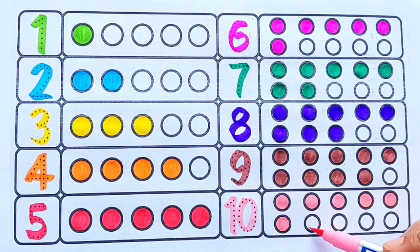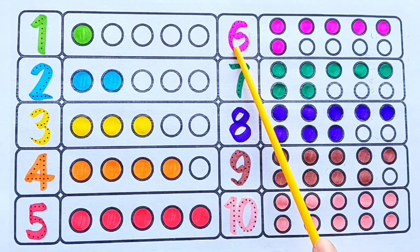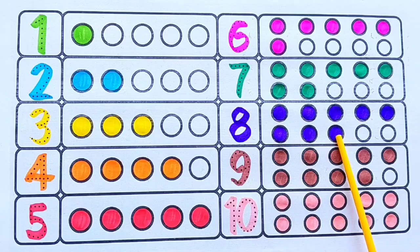Let's revise! One. One, two. One, two, three. One, two, three, four. One, two, three, four, five. One, two, three, four, five, six. One, two, three, four, five, six, seven. One, two, three, four, five, six, seven, eight. One, two, three, four, five, six, seven, eight, nine. One, two, three, four, five, six, seven, eight, nine, ten.